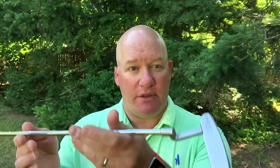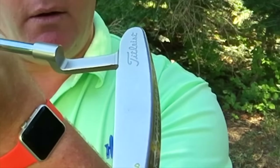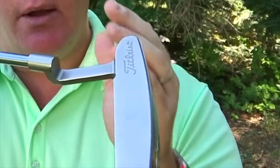If you're someone who has an arc in your stroke, you're probably going to want a putter that has what we call toe hang to it. The degree of toe hang can vary, but by basically having the toe come down, we know that this putter is going to be a little bit better for somebody who has a little bit more arc in their stroke.